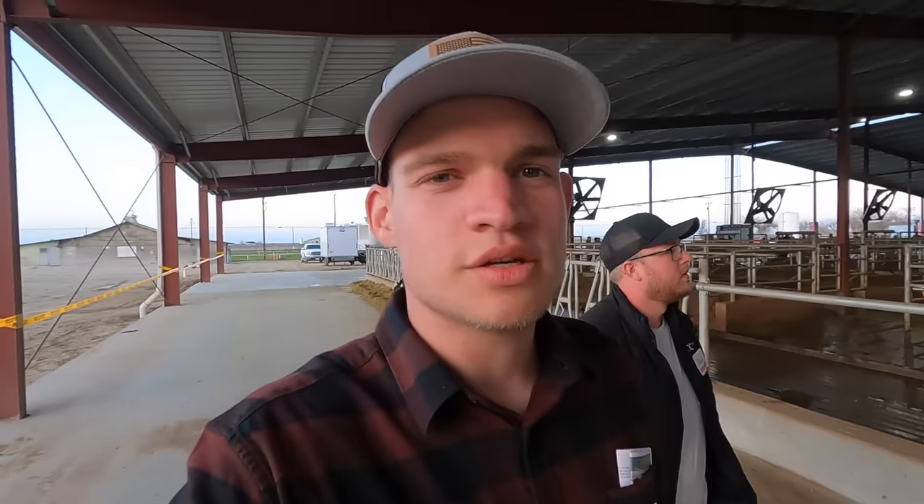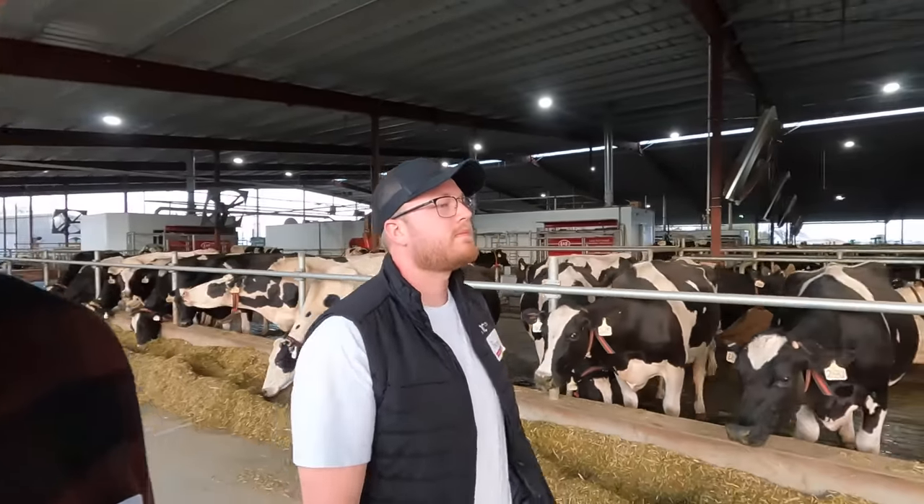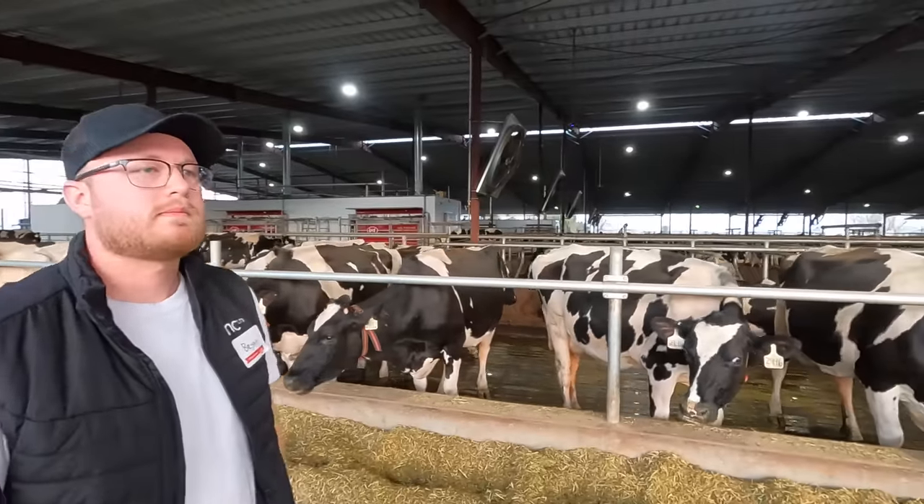We just talked to one of the owners of this farm and he was telling us that there are genetics in this herd that go back 80 years. In the 1940s, when the first generation of farmers came out to this farm, they brought one cow, and it's been a closed herd since. Those genetics can still be traced back in the cows in this barn — incredibly cool.